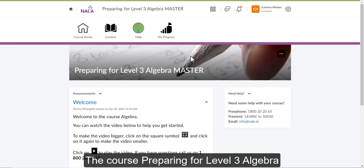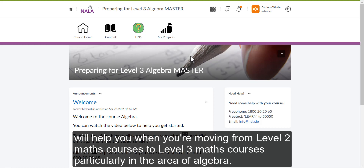The course, Preparing for Level 3 Algebra, will help you when you're moving from Level 2 Maths courses to Level 3 Maths courses, particularly in the area of Algebra.